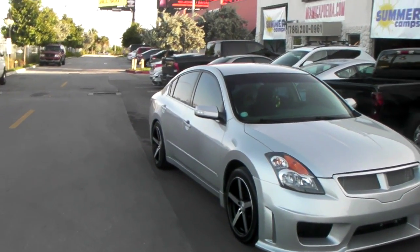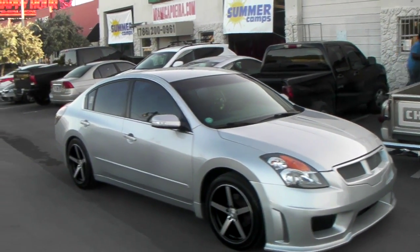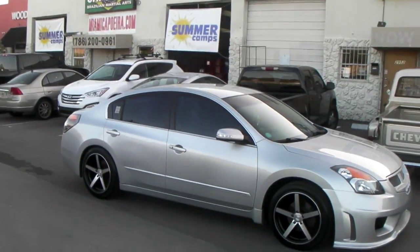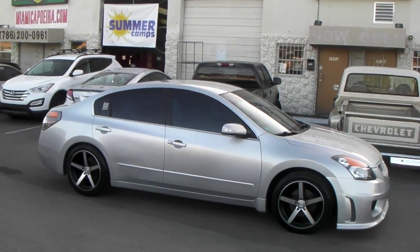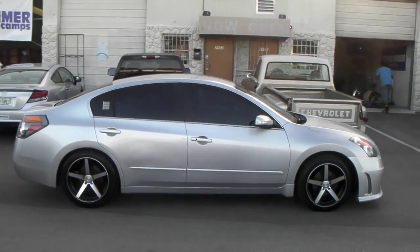We've got 18x8 in the front with an 18x9 in the rear, the DC rims 810. Tires are 225-45-18 in the front and 245-45-18 in the rear — really fills it up back there. We're definitely going to put a lowering kit on here, so we'll get that going for you soon and add a few more modifications.